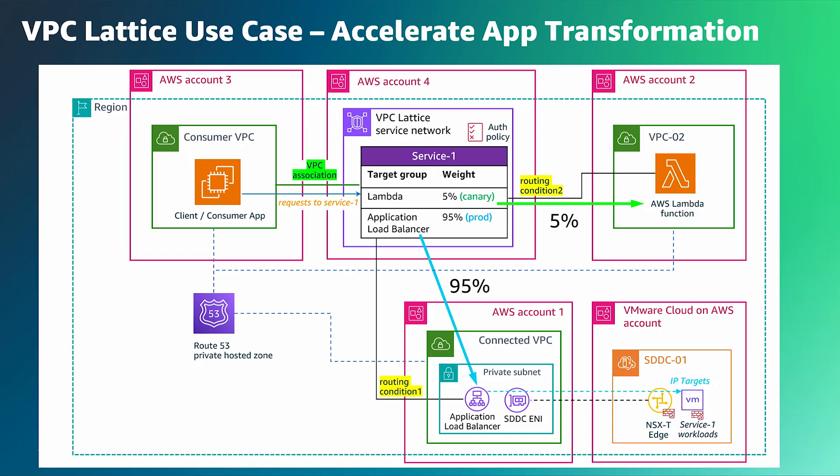What's more interesting is VPC Lattice also helps you solve a lot of common networking challenges. For example, if you had overlapping CIDR blocks between any of the VPCs or the SDDC, previously you would have to build a private NAT gateway or some third-party appliance to deal with address translation. Because VPC Lattice uses the unique link-local address range, it fundamentally eliminates any IP address conflicting issues.